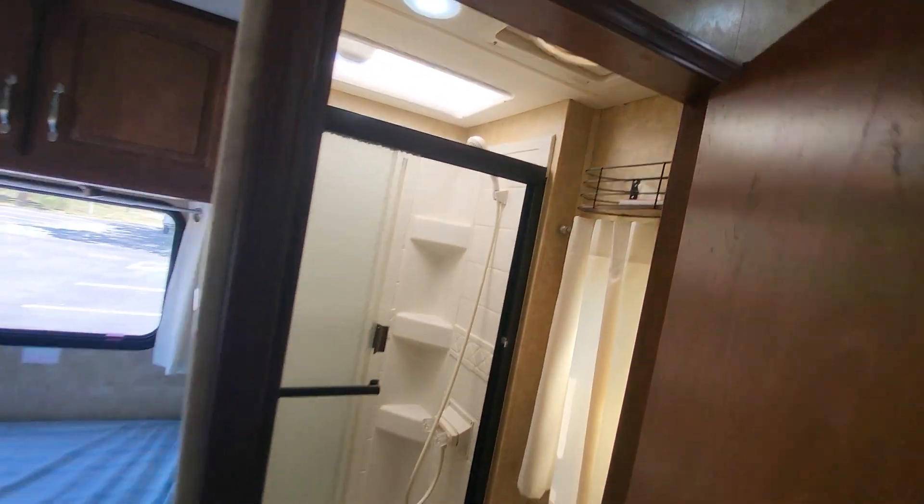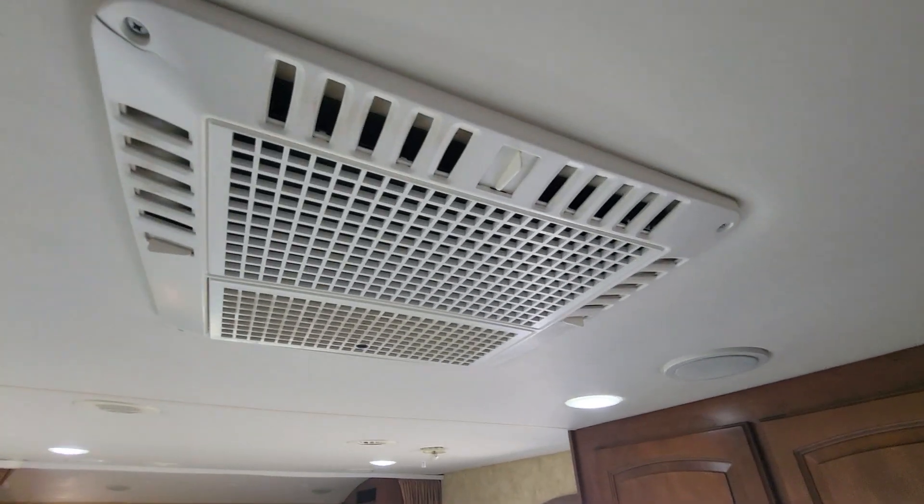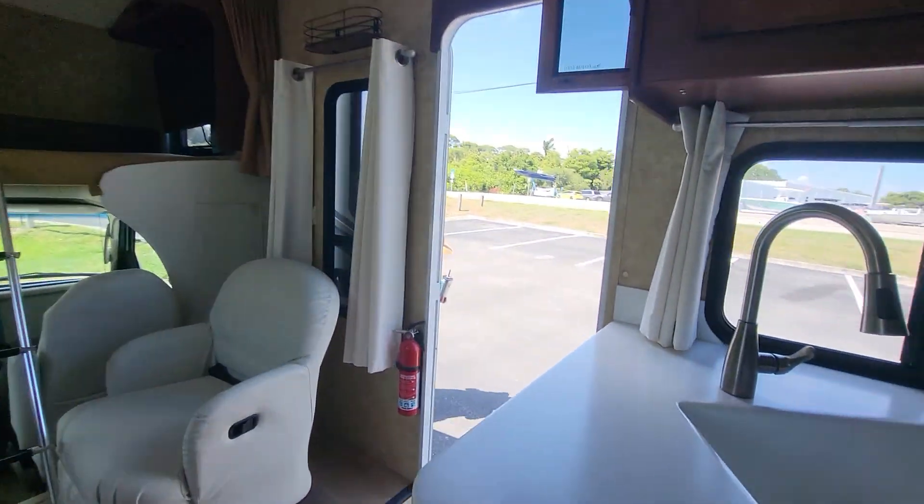Decent sized bathroom. We're good — we'll do the outside.